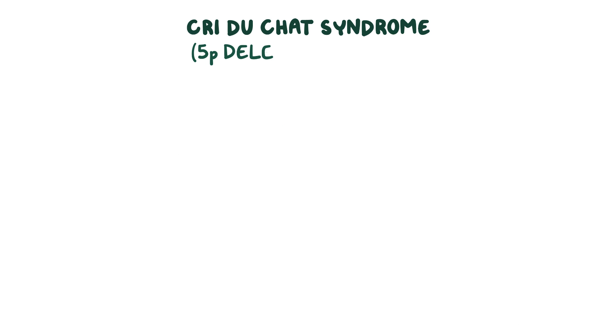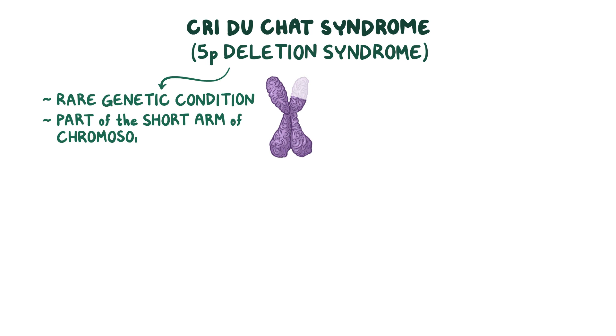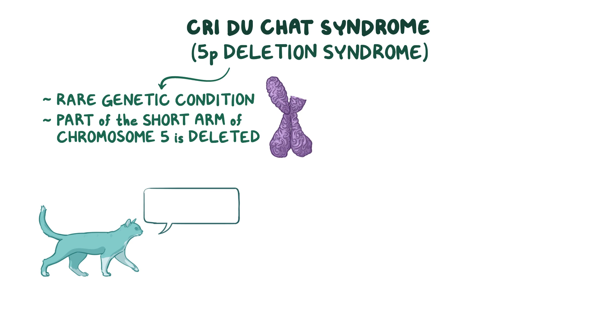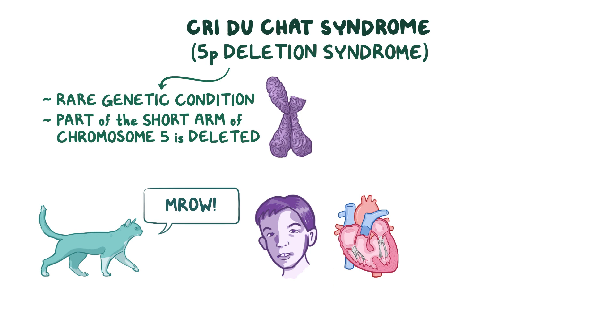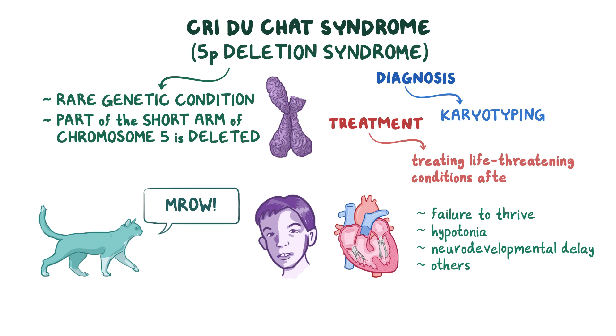As a quick recap: Cri-du-chat syndrome, or 5p deletion syndrome, is a rare genetic condition where part of the short arm of chromosome 5 is deleted. It is characterized by a cat-like cry, facial abnormalities, and congenital heart defects. Additional findings include failure to thrive, hypotonia, and neurodevelopmental delay. Diagnosis is based on karyotyping to find the chromosomal abnormalities, and treatment focuses on treating life-threatening conditions after birth.